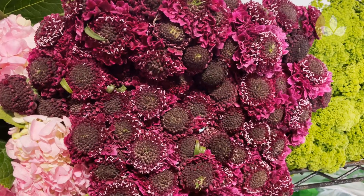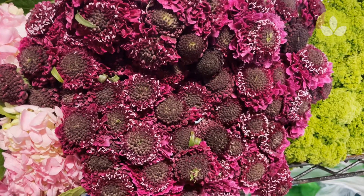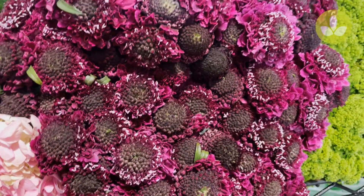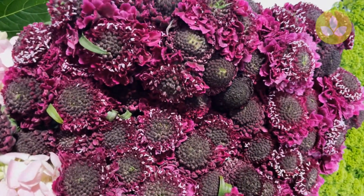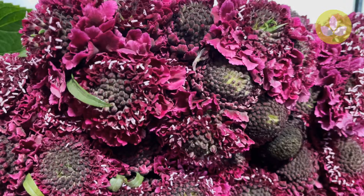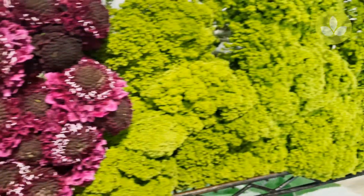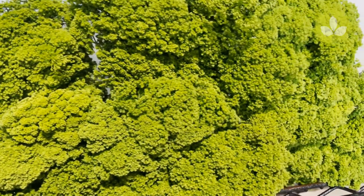Next to that we have Scabiosa Focal Scoop Purple. This is an open cut — take advantage of it. These come from El Chowpy. If you're looking in direct box slots, this is a very nice item. Scabiosa Focal Scoop Purple.